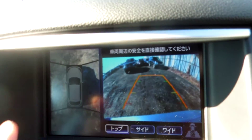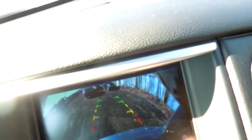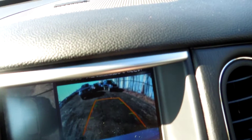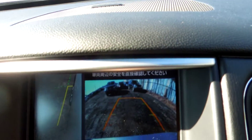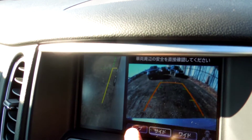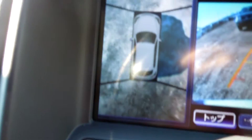Reverse camera, side view camera. Here's the back, here's the side — it's a wide, wide back. Nero back. This is the side. Back, normal. You can see all around.